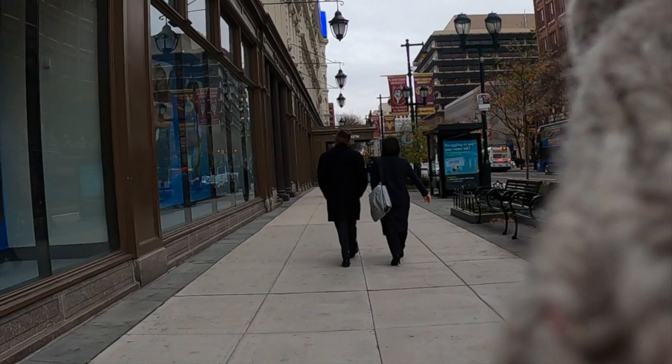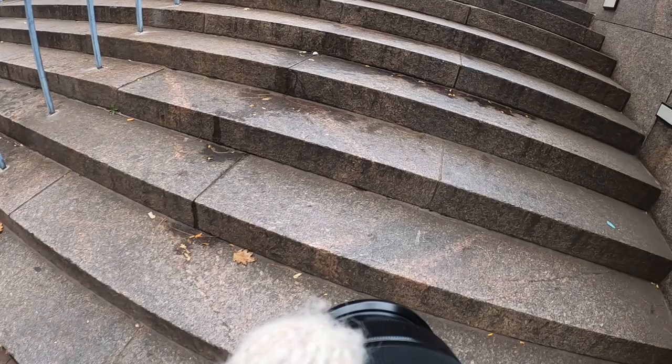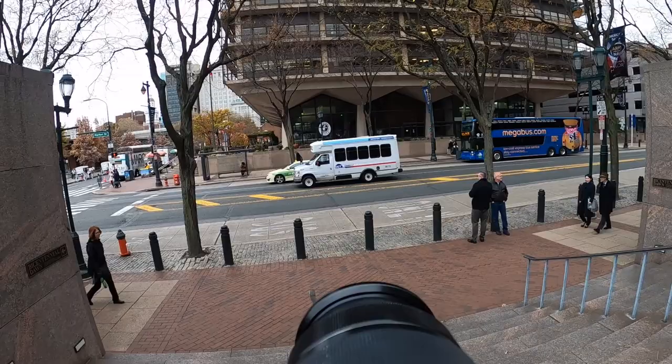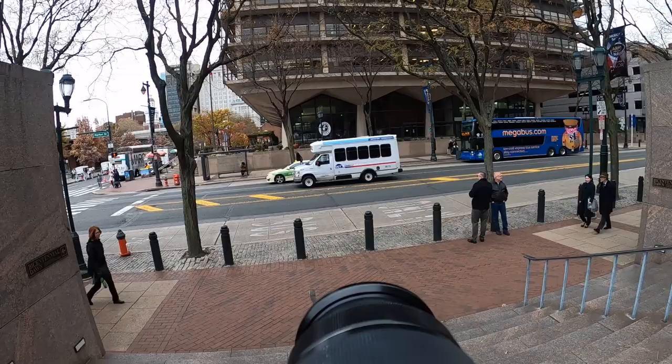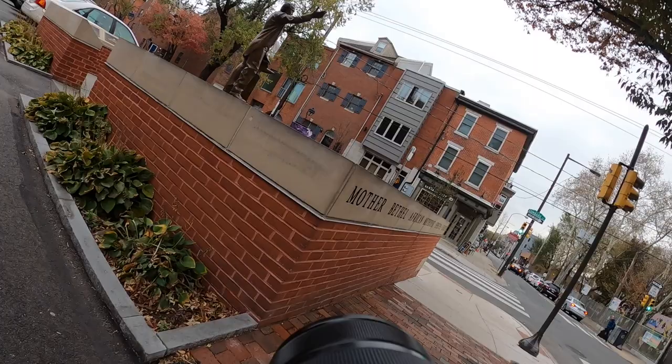Coming past this old building — which I believe was a hat store — he's got kind of the same color hat as the building and I'm trying to make something of it, but as a warm-up shot this is just really such a basic shot. I even skip ahead of him and let him walk past me. I don't have a composition in mind; I'm just desperately firing shots off and hoping for the best. I got this one — I darken down the wall to make it look a bit better, but still not great.